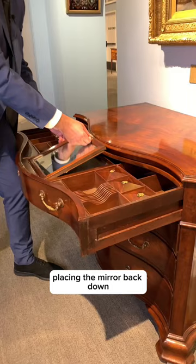Placing the mirror back down, you can slide it back and reveal another drawer underneath.